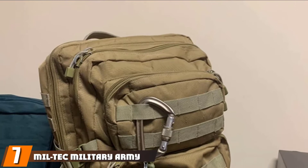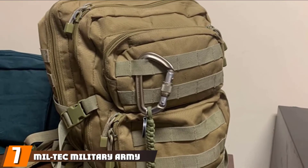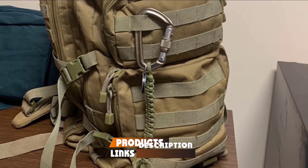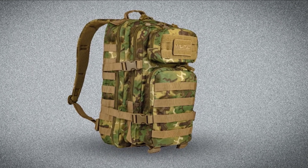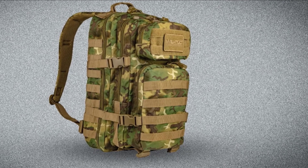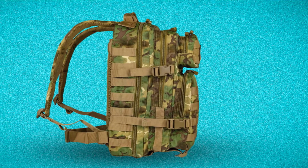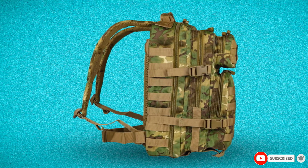Moving on to number 7, the Militech Military Army Patrol Mall Assault Pack. This military backpack is simple and modest. Made from 600D polyester, this product is flexible and, although not quite as strong as some of the previous products, it is easy to maneuver. It has two large compartments, two smaller compartments at the front, and a built-in Velcro pouch for fitting a water bladder. It can meet all of your essential needs without over-complicating things.